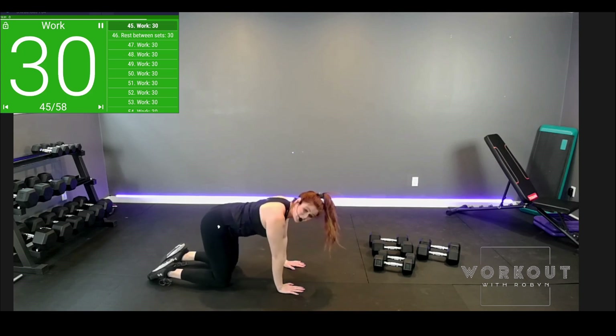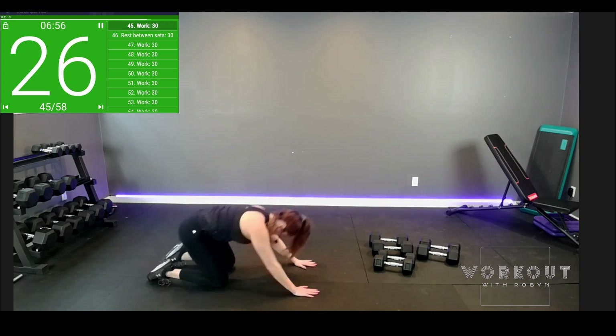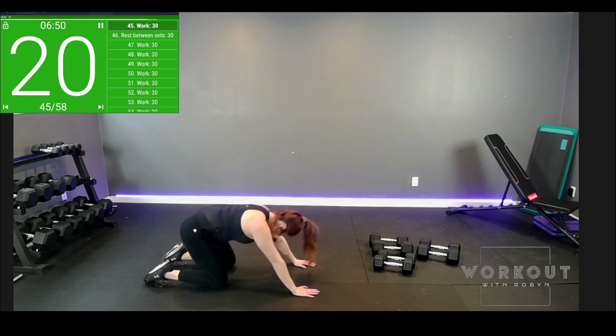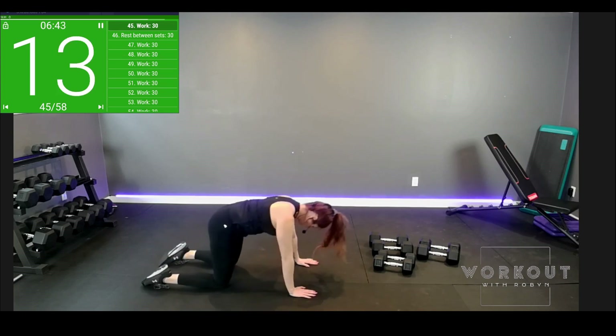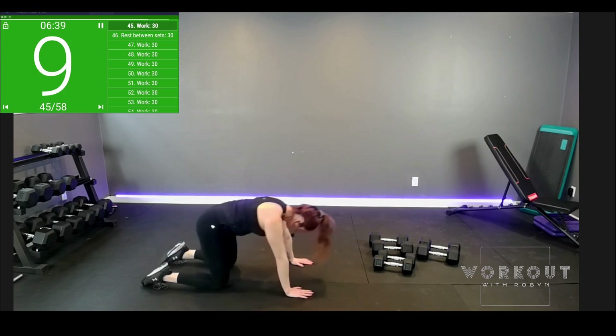Tabletop, child's pose — stretch and up. And back. We have four different moves coming up — this isn't it.